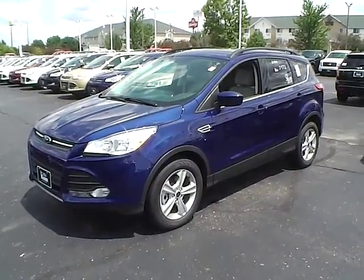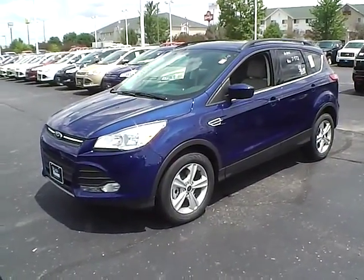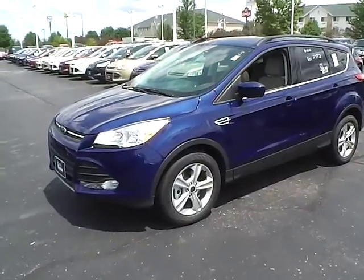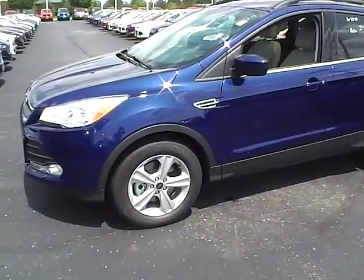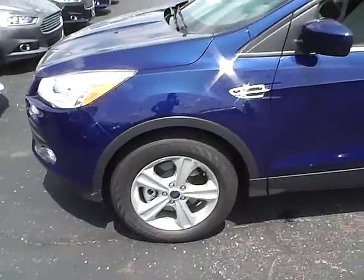Today's video is on a brand new 2014 Ford Escape SE in deep impact blue with a medium light stone interior. This vehicle has a 2 liter EcoBoost engine with a 6 speed automatic transmission and 17 inch alloys.